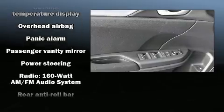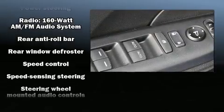Various mechanical systems are monitored by electronic stability control, keeping you on your intended path.